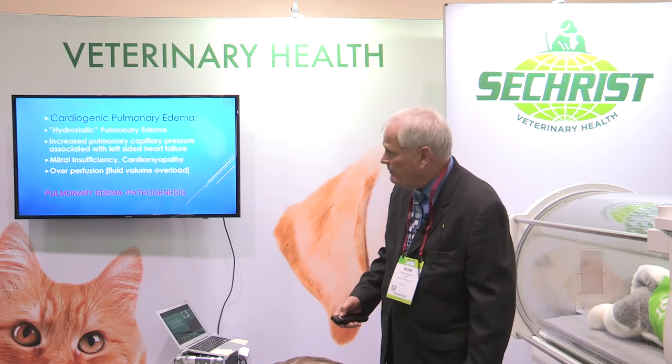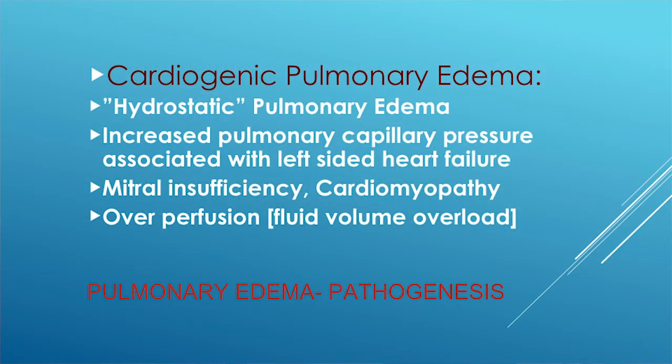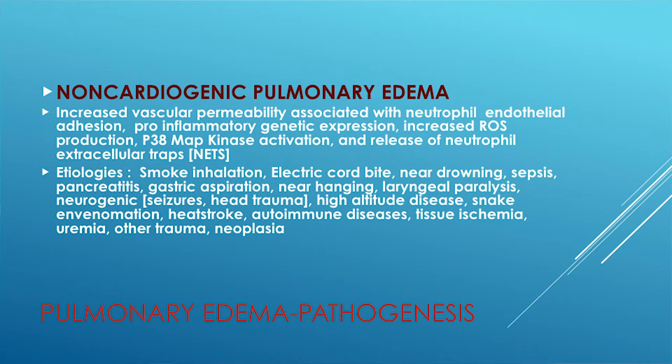In cardiogenic pulmonary edema, we have increased hydrostatic pulmonary edema and increased pulmonary capillary pressure, which ends up creating fluid in the lungs, with a typical radiographic appearance. In non-cardiogenic pulmonary edema, there are a variety of inflammatory processes associated with it, resulting in the production of edema with multiple etiologies as listed on the screen.